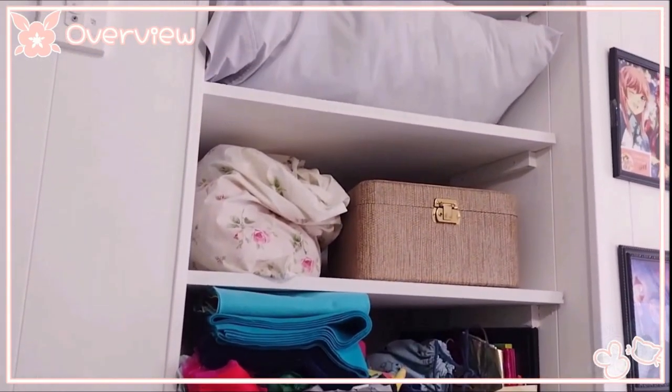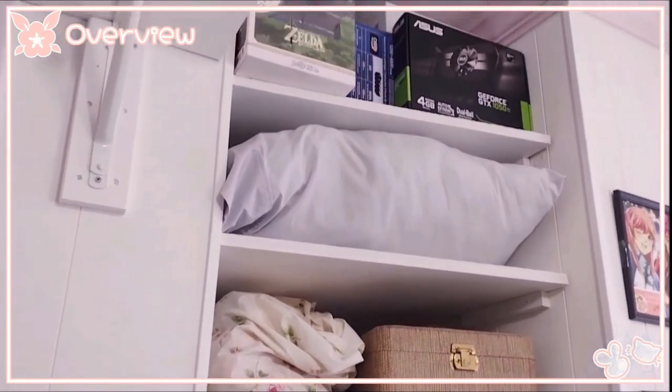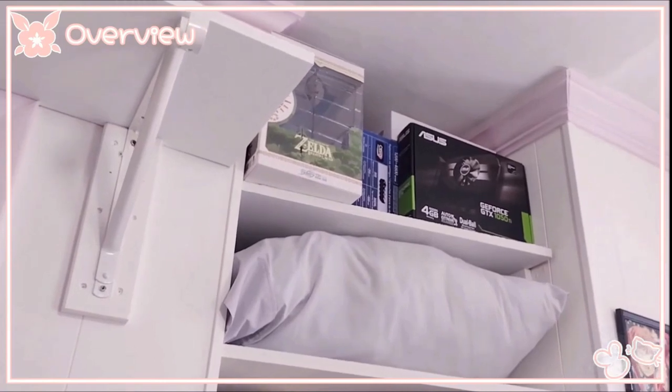Above the radiator is where I keep all my fabric materials. One of the things I really enjoy doing is making fabric dolls, so having a big shelf like this is really helpful. That top shelf is just where I keep all my empty boxes.